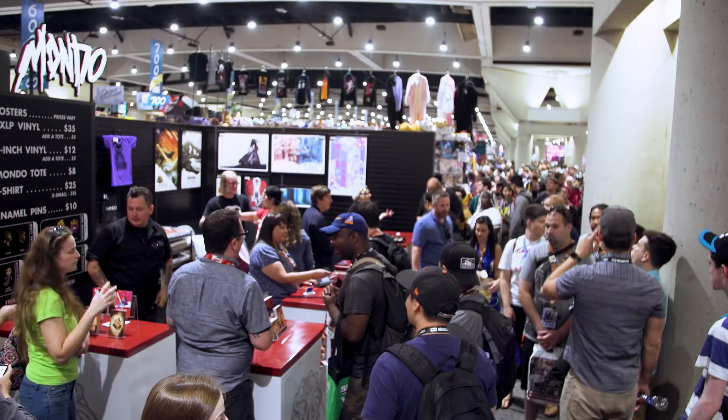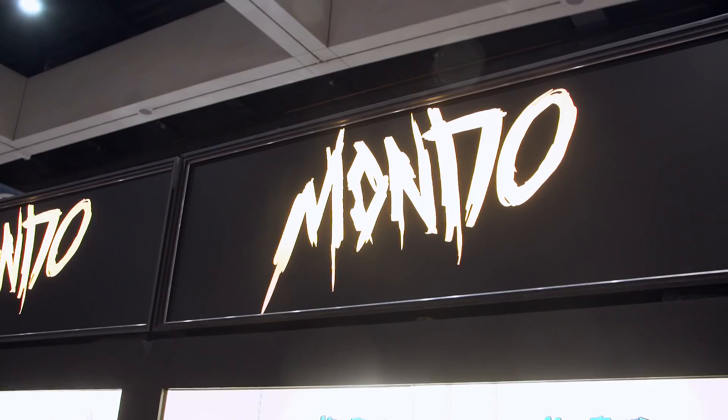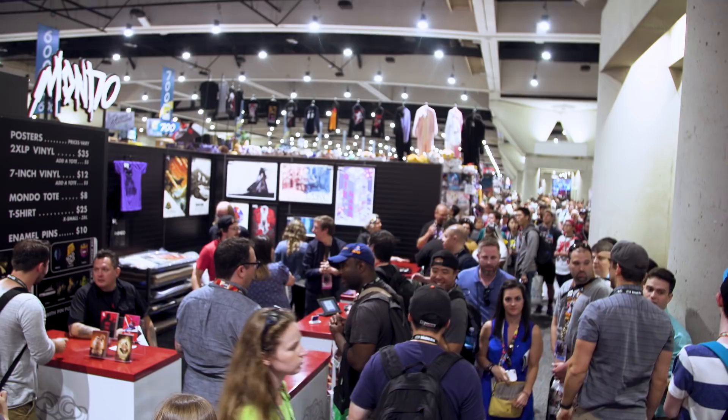Hey everybody, it's Norm from Tested here at Comic-Con 2018. I'm here at the Mondo booth, which typically is packed — the line around the corner stretches for hundreds of feet. People are here for posters, I'm going to be in that line later, but we're here to talk about collectibles.